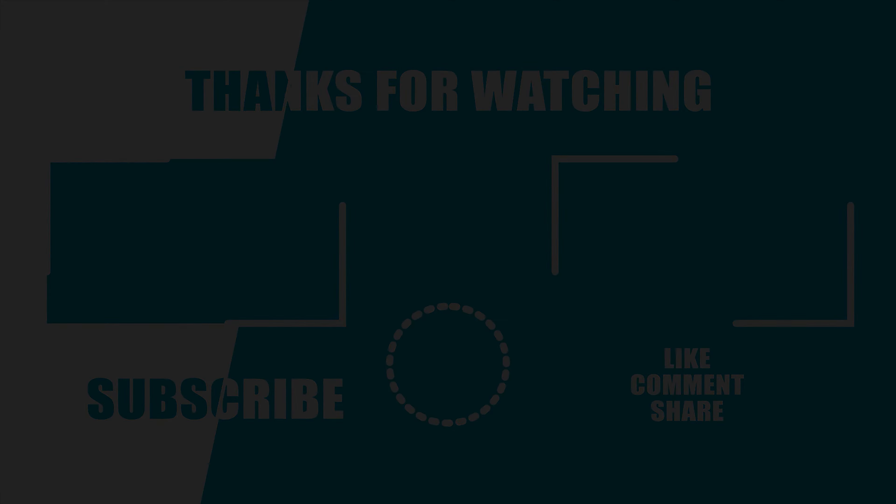So that was our list of the top 5 best pocket gimbal cameras that you should definitely check out. Which one of these cameras did you find to be the most interesting, and which one would you go for? Do let us know, as we'd love to hear from you. Thanks for watching — like, comment, and share with your friends if you find this video helpful. Subscribe to our channel if you want more videos like this on your feed.